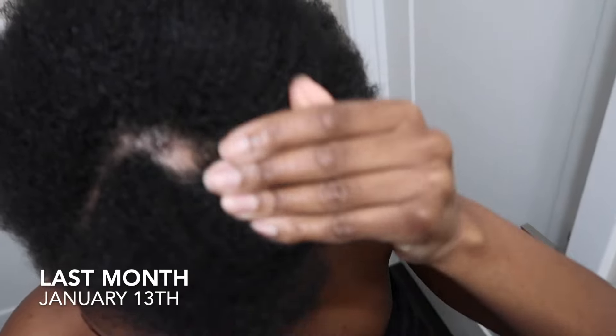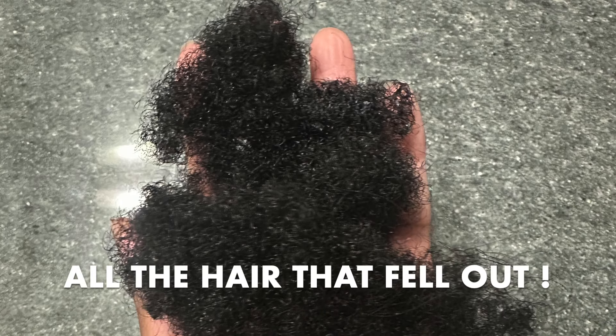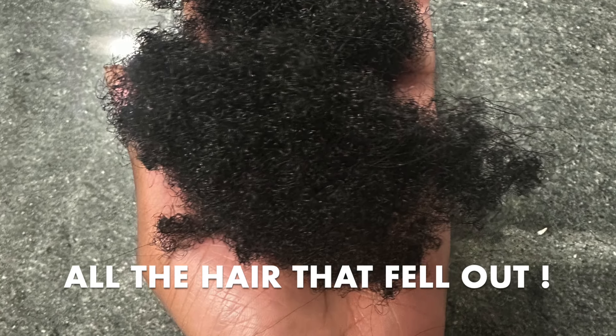I'm going to be leaving a few clips from last month — exactly a month ago. Today is February 13th and that was January 13th. And now I have this bald spot going on on my scalp, so as you guys can see, I've got a bald patch right in the middle of my head — completely bald.